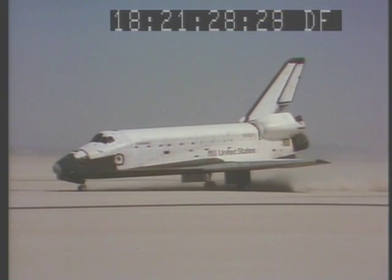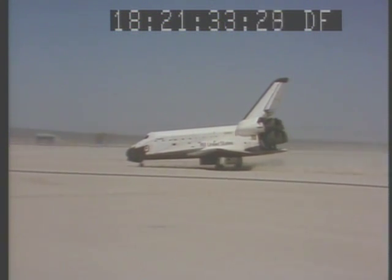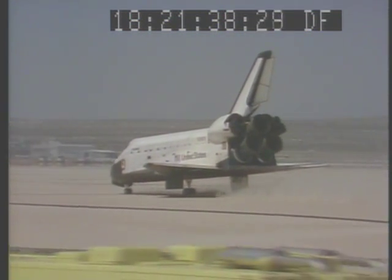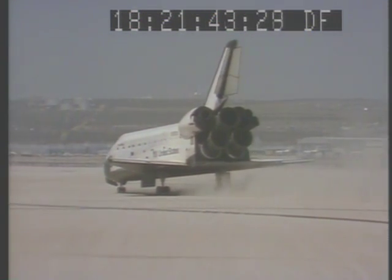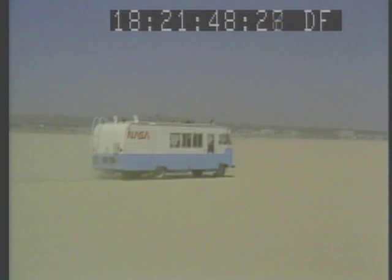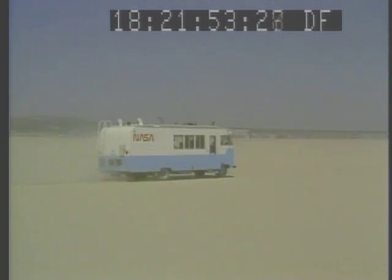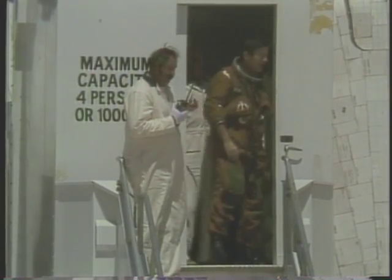Columbia — beautiful, beautiful! That's a good picture of John coming down the steps. Yeah, the captain went overboard first.